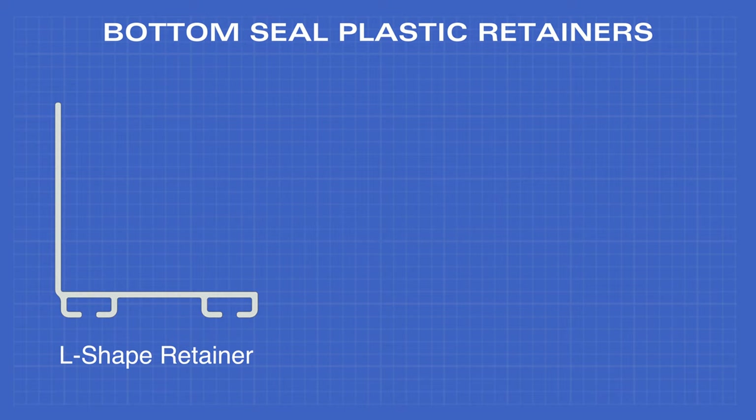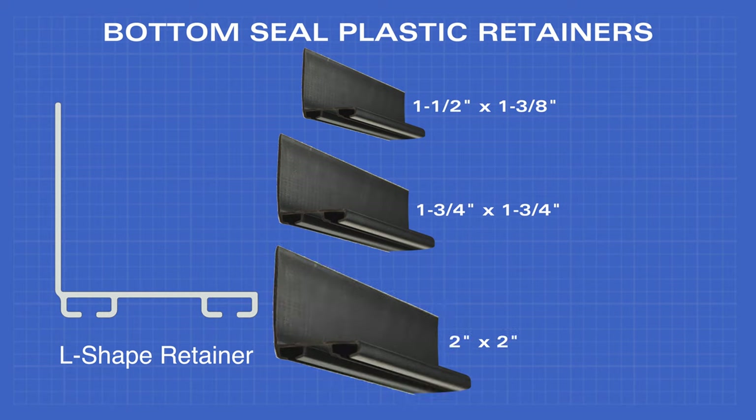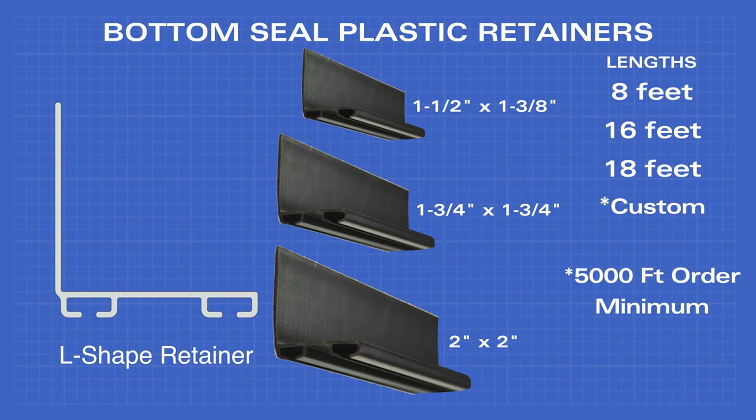The L-shaped retainer comes in one-and-a-half by one-and-three-eighths inches, one-and-three-quarter inches by one-and-three-quarter inches, and two-inch by two-inch, and comes in eight, sixteen, and eighteen feet lengths with a 5,000 foot order minimum.